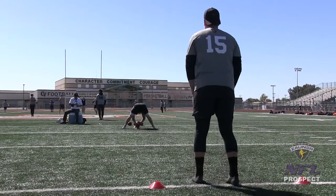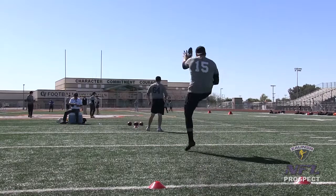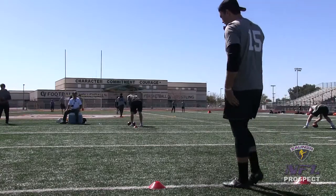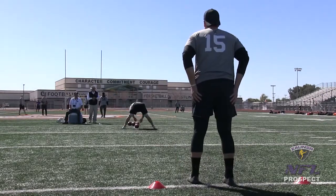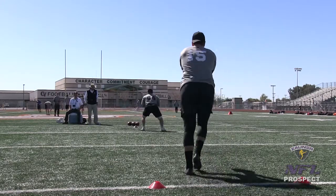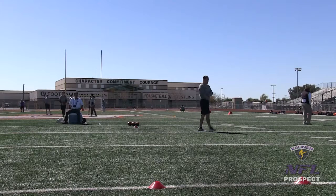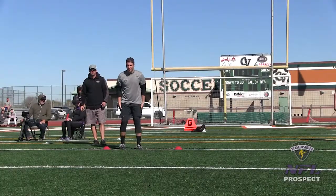Punt number 3. I've got a 1-5-8 get-off wobbly spiral nose over, about a yard or 2 inside the numbers. I've got a 4-6-0 hang, 42-yard punt. Punt number 4 — I've got a 1-3-7 get-off wobbly spiral nose flat, right down the middle of the field. I've got a 4-6-8 hang, 41-yard punt.